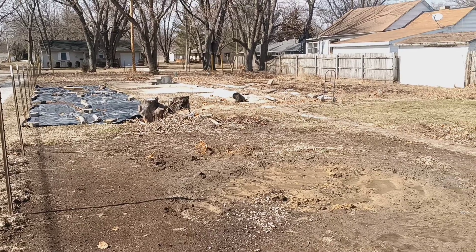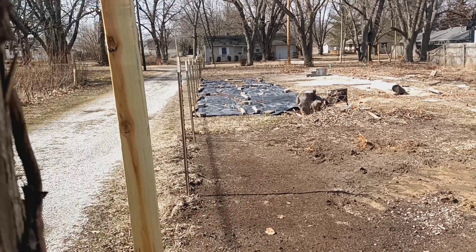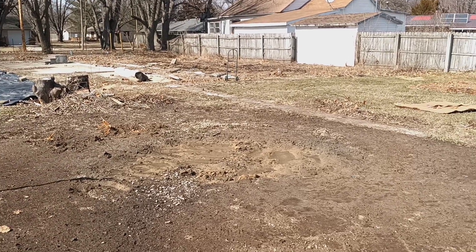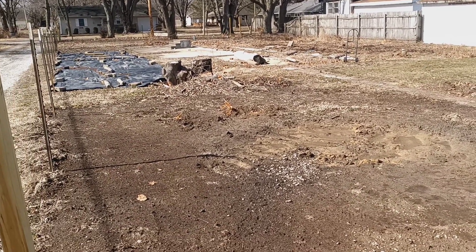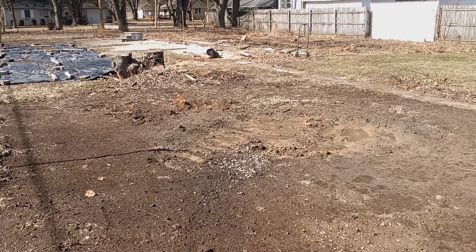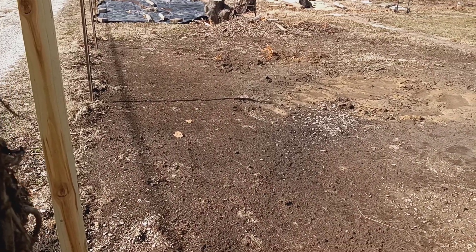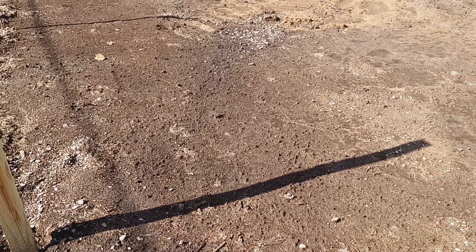We've been thinking about doing some garden tours of our lot there — the food forest — to inspire people. And this one as an inspiration, but also as a warning of what you might get into. This empty patch here is what I had covered up with black plastic, solarized it, killed off all the grass.